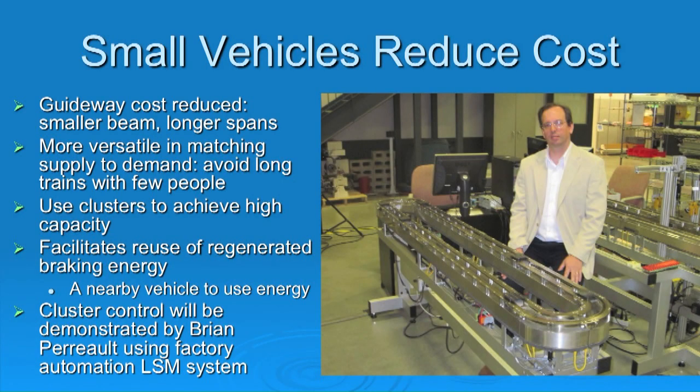To reduce cost, small vehicles mean that if you only have one vehicle on a beam at a time, the beam can be lighter and cheaper. In off-peak times like late at night, you operate just one small vehicle every three or four minutes instead of a big train every hour — much more efficient use of facilities. By clustering vehicles — several small vehicles close together operating like a fleet of buses starting and stopping together — they function like a train but without mechanical coupling. Small vehicles also facilitate regenerative braking; it's easy to find nearby vehicles that can use the regenerated energy.